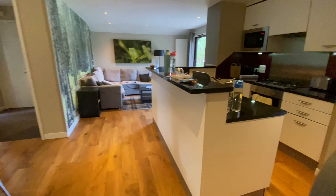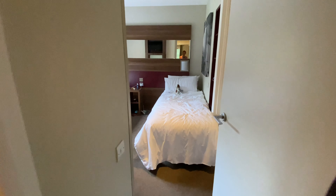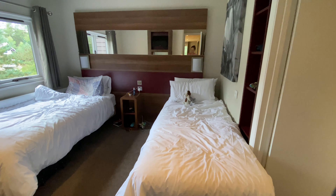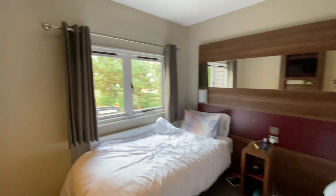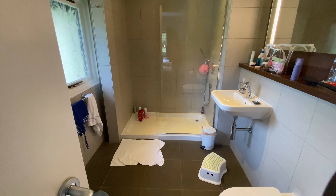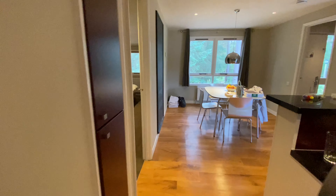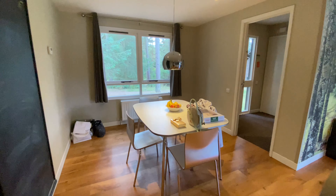We've also got a second bedroom - I'll do this quickly because the girls won't thank me for it! There are twin beds, again a TV, and a walk-in shower. You tend to find you get a bath in one ensuite and a shower in the other. And that is our lodge!